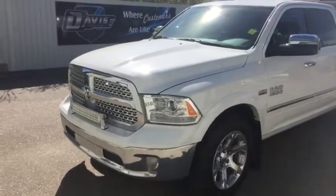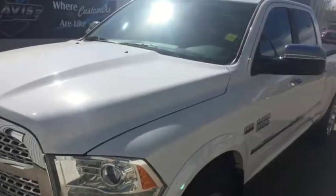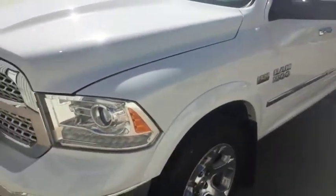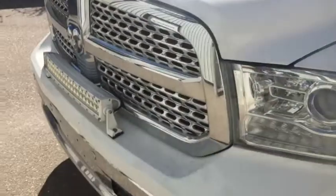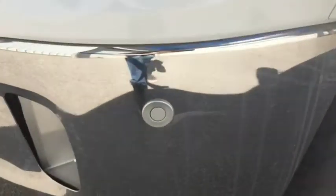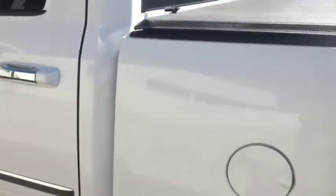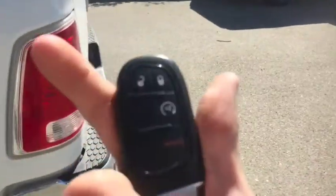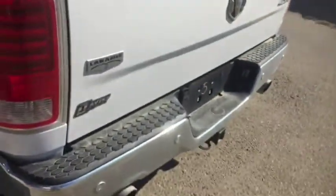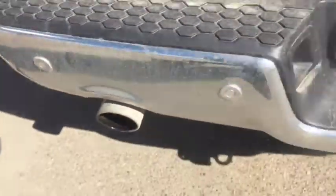Stock number 6126, here we have a 2014 Ram 1500 Laramie with the 5.7 liter V8 Hemi engine. It has a light bar on the front, chrome grille, chrome bumpers, and front parking sensors up front. Very good keyless entry along with push-to-start and remote start, as you can see with the key fob. You have the Laramie logo right there, as well as parking sensors, dual exhaust system, and backup camera.